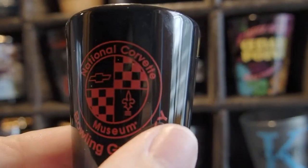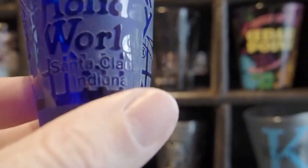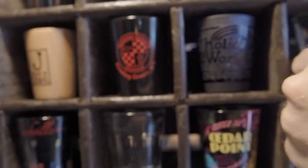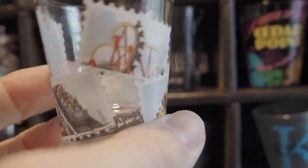Next we have the National Corvette Museum in Bowling Green — just another black shot glass with red. And now we have kind of another frosted one from Holiday World in Santa Claus, Indiana, with roller coasters on it. Next we have kind of a plain Jane from King's Island, kind of before they got taken over — some of the older roller coasters there.